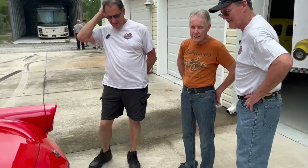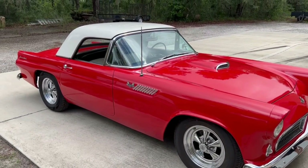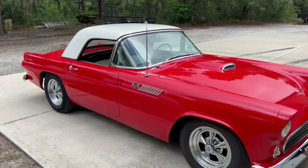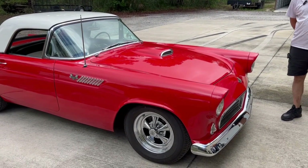He's got another one he was telling me about. I'm not going to say what it is — he's going to bring it to us too. But Harry, I'm going to let you run with it, buddy. What do we got here? This is a 1955 Ford Thunderbird — the first year of the Thunderbird. You were telling us the story about Corvette and Thunderbird — share that with the viewers.